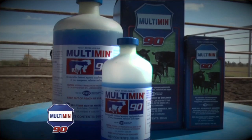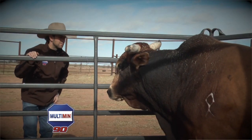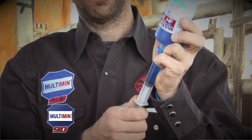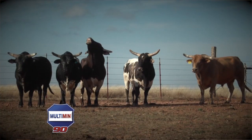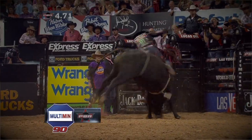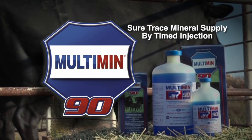I give Multimin 90 every 120 days. The reason I give it every 120 days is because it seems to keep those cattle fresher, but you can notice a great difference in those cattle from the first day you give it to the last day. When I run them through the chute and I give them a shot of that Multimin 90, I know exactly what I'm giving them. It's just more economical as a whole on the bucket bull side of the business. The simplicity of Multimin 90 is, just like I said, I know what I'm giving them and when I give it to them.